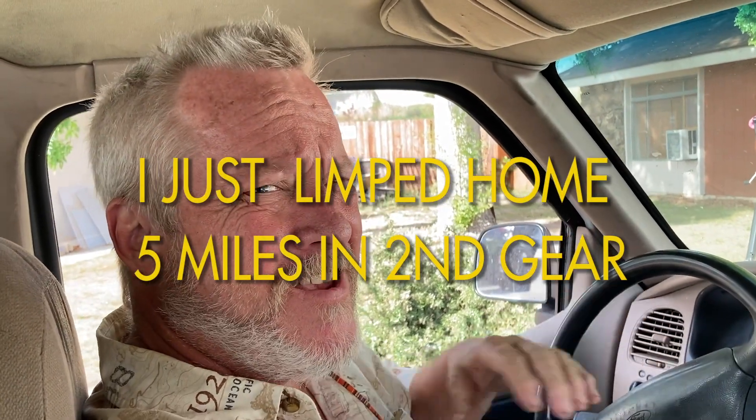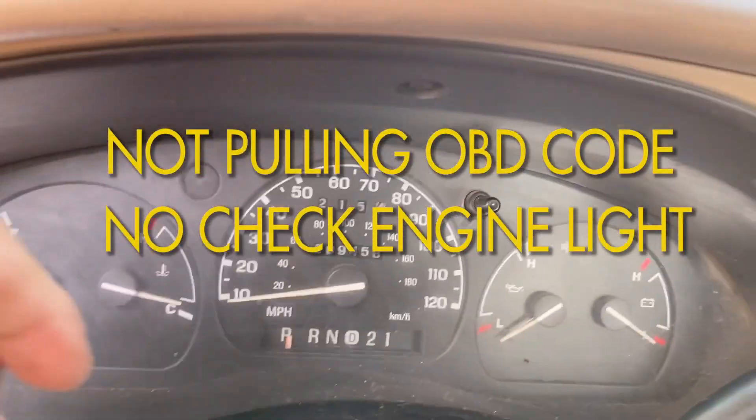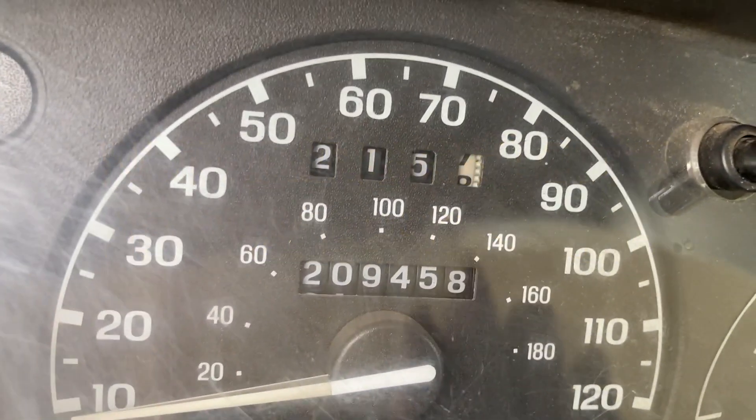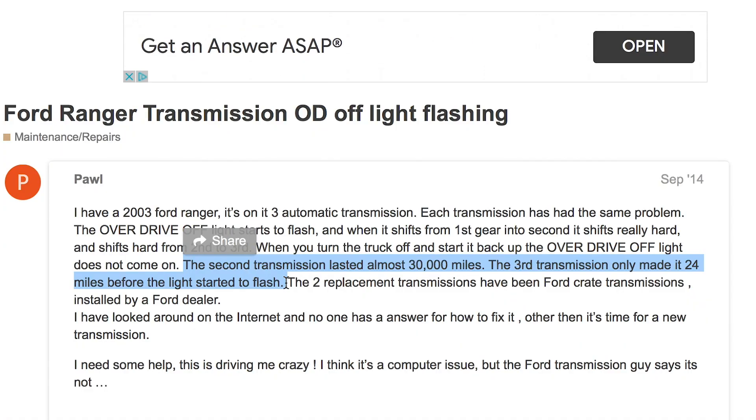Recently Adventure Truck has been giving me some problems - shifting kind of hard sometimes, revving up to high RPMs before she wants to shift. I've had her since 72,000 miles and now it's 209,000. She's never seen a mechanic except for me and YouTube. I checked the tranny fluid - there's a nice video I'll put a link down below on how to check the automatic transmission fluid. The OD light was flashing.